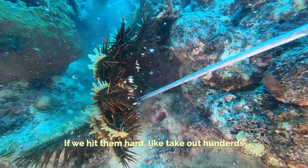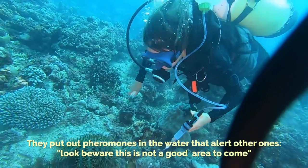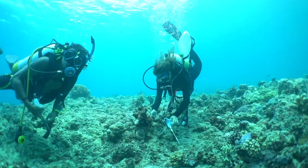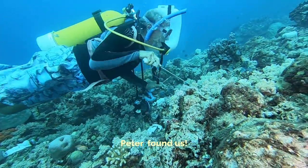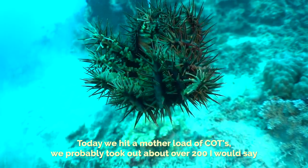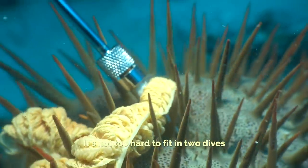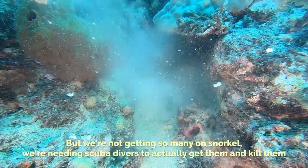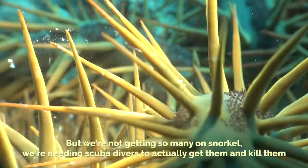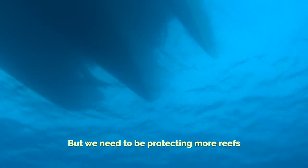If we hit them hard — take out hundreds — they put out pheromones in the water that alert other ones: not beware, this is not a good area to come. Nice coral, but there are some nasty humans around here who are trying to wipe us out. Today we hit a mother load of Crown of Thorns — we probably took out over 200. We'll keep doing this. It's not too hard to fit in two dives, but we need scuba divers to actually get them and cull them. There are going to be some reefs left at the end of it all, but we need to be protecting more reefs.